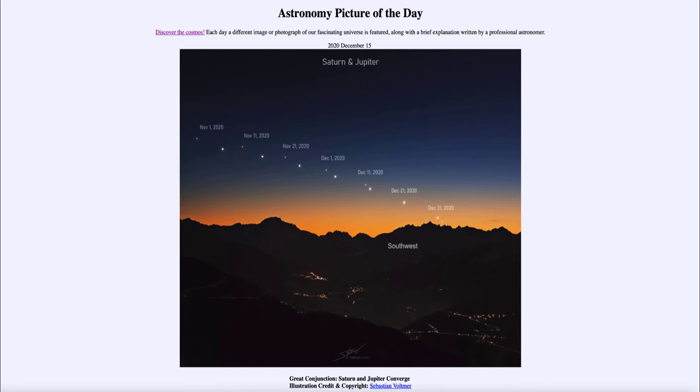So that was our Astronomy Picture of the Day for December the 15th of 2020, titled 'Great Conjunction: Saturn and Jupiter Converge.' We'll be back again tomorrow for the next picture, previewed to be 'Meteor Sky,' so we'll see what that's about. Until then, have a great day everyone, and I will see you in class.